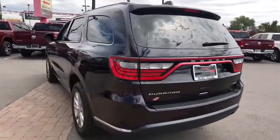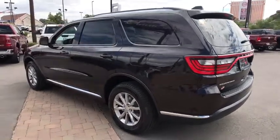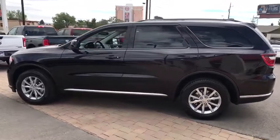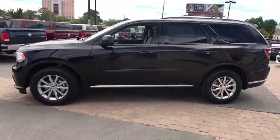Here are some of this vehicle's great options: stability control, steering wheel audio controls, keyless entry, anti-lock braking system, traction control, backup camera, all-wheel drive, Bluetooth, leather-wrapped steering wheel, power steering.